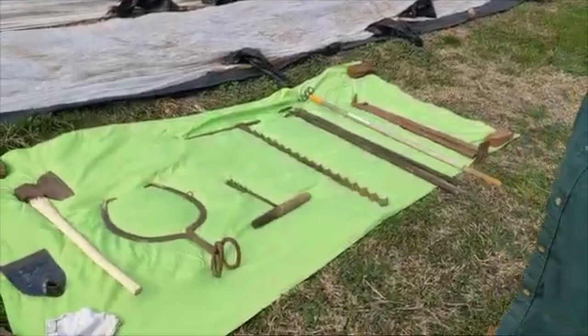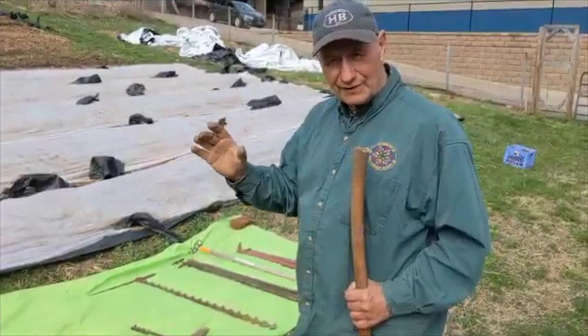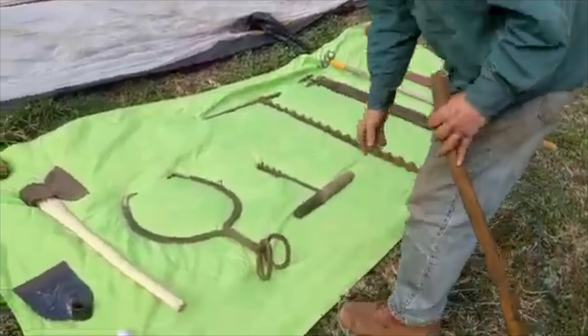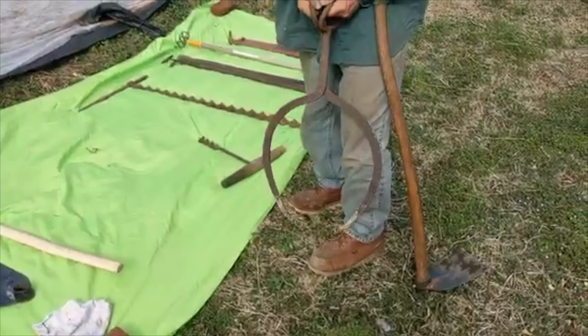These are some of the early tools that the settlers were very dependent upon. This is called a hewing axe. When they would cut trees they would shave them square on all four corners — that made their floorboards, floor beams, and the beams used for building log cabins. This is an auger, used to make holes so they could grab onto the log with these timber tongs right here and pull it to where they would further work on it.